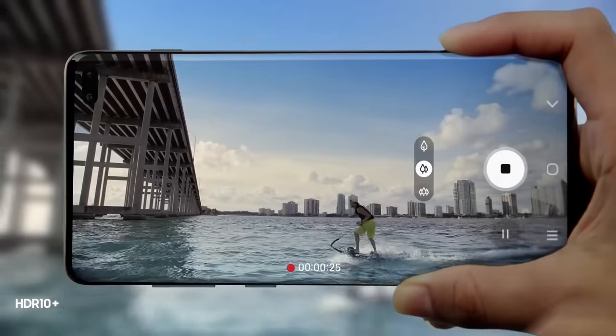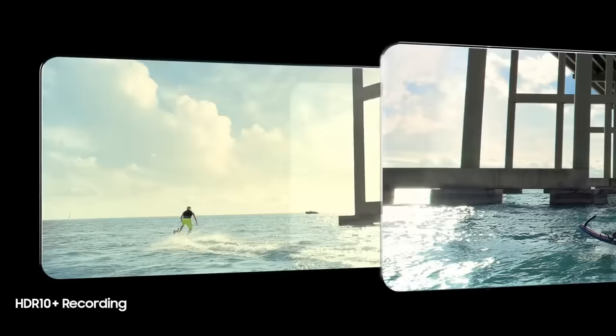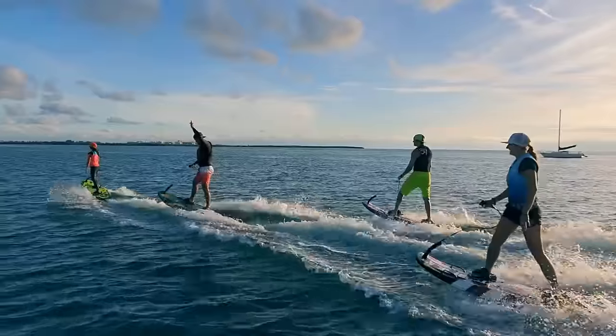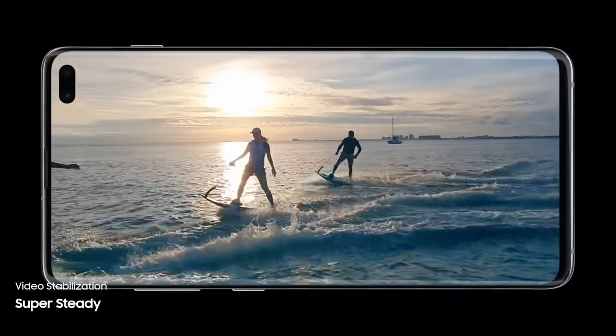For the first time ever in mobile, S10 enables you to record professional-grade HDR10 Plus video, resulting in even greater colors and contrast frame by frame. Super Steady lets you shoot high-motion video without the motion sickness, so now every shot is worth sharing.